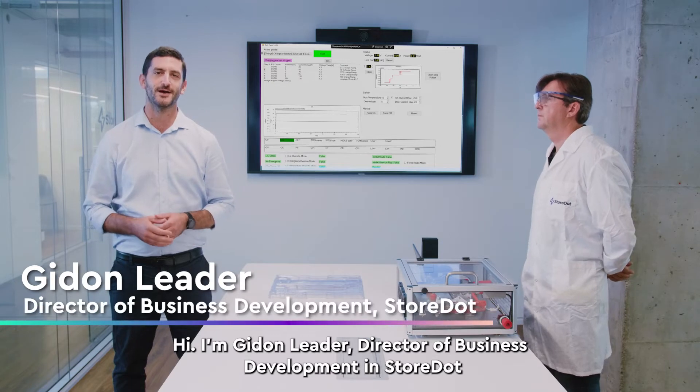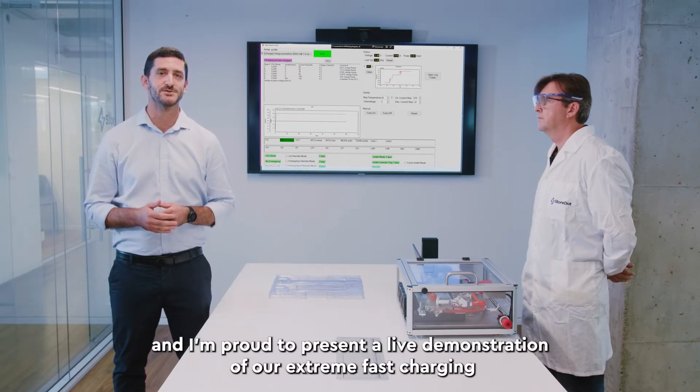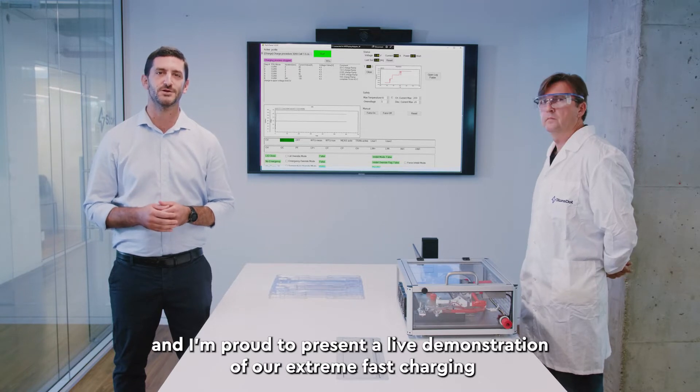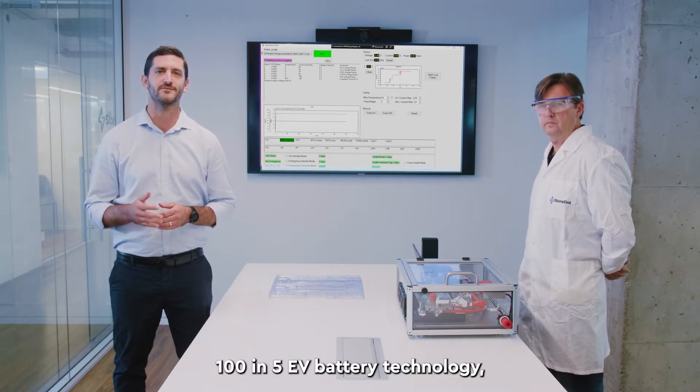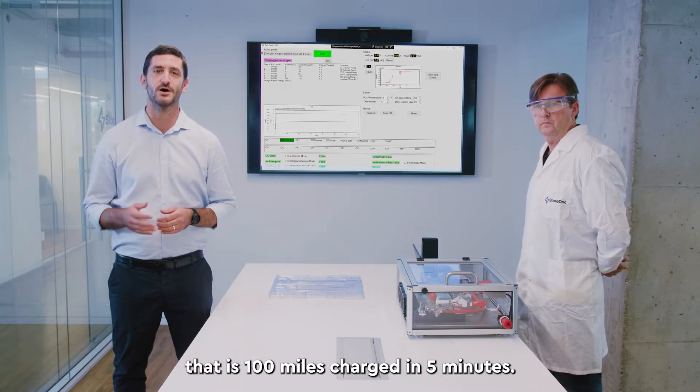Hi, I'm Gideon Leder, Director of Business Development at Storedart, and I'm proud to present a live demonstration of our Xtreme Fast Charging 105 EV Battery Technology — that is 100 miles charged in 5 minutes.